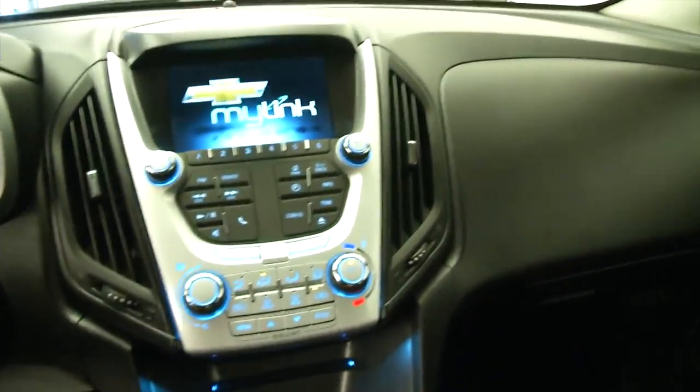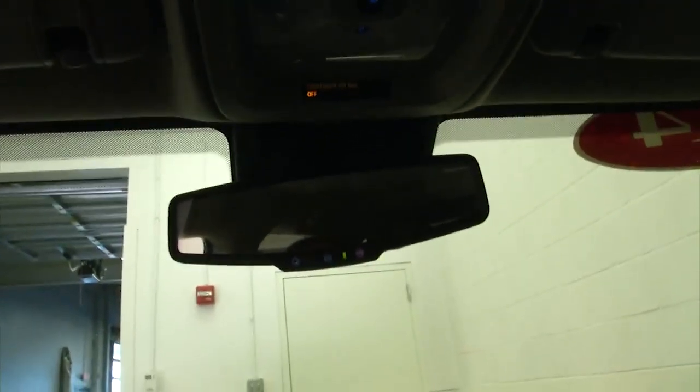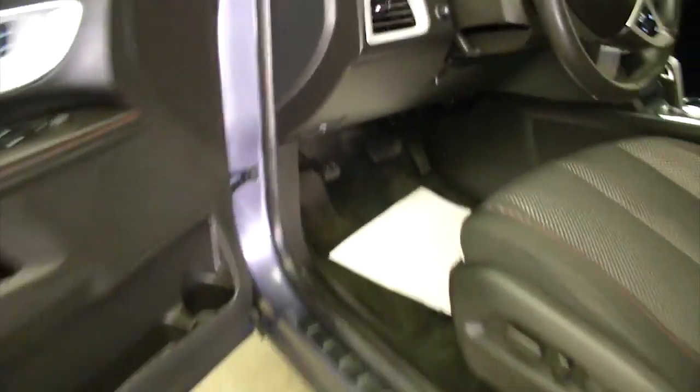Chevy MyLink system, AM/FM radio, CD player, MP3 connectivity, OnStar available with a subscription. Let's continue out front and take a look under the hood.